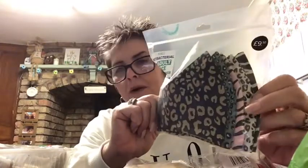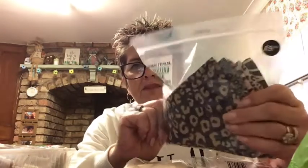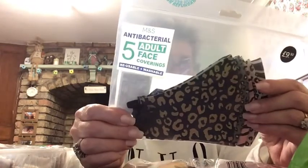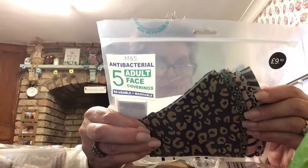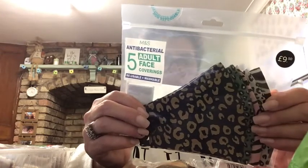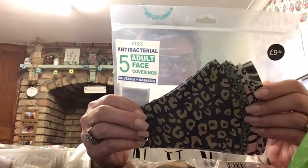Moving on to M&S - I bought some face masks. They were advertised and were £9.50 for five. I thought that sounded expensive at first, but it works out to less than £2 each. They're washable, adjustable, 100% cotton, and antibacterial. They're security sealed so you know nobody's opened them. There were loads of different ones available.